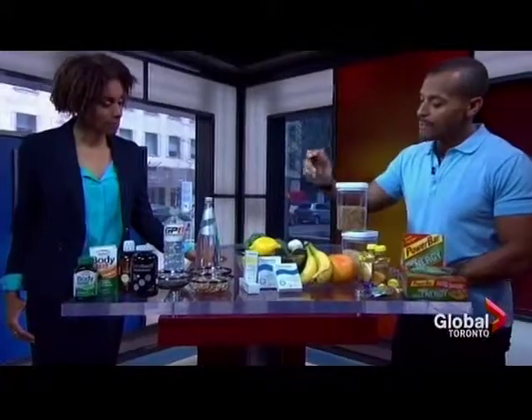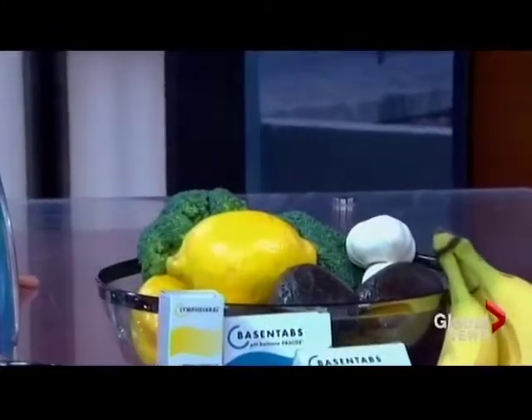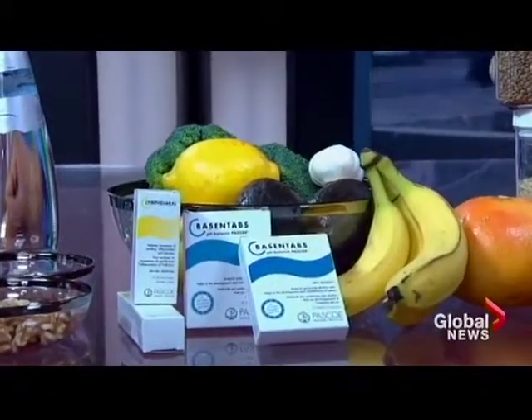Another thing to talk about is the recovery aspect, which is one of the things people don't think about when it comes to exercise and results. One of the big things is pH balance — the acidity levels in your body can wreak havoc on your performance. These are some foods that are more alkaline in nature. There's a product by Pasco called Basin Tab's pH Balance, which essentially helps restore the alkaline balance of your body. When you exercise, the acidity levels of your muscle tissue elevate, so if you're able to neutralize that, you're able to perform better and recover faster. And then you clear that out and you can go off and run again.